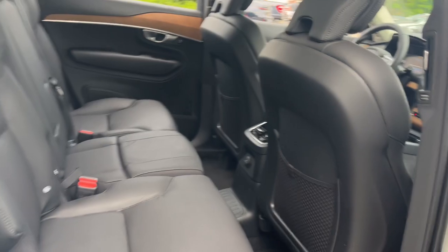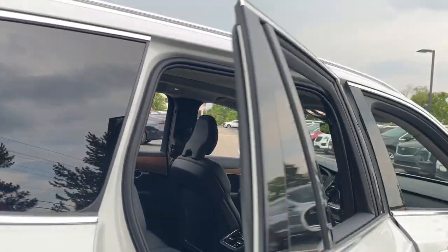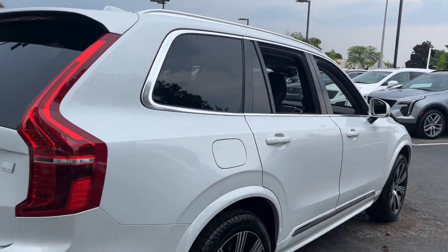These are just some of the great options this vehicle comes with: heated steering wheel, Apple CarPlay and/or Android Auto, navigation system, keyless entry.